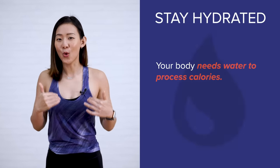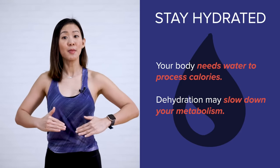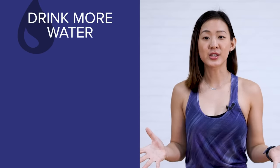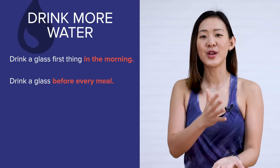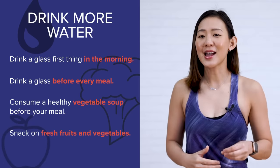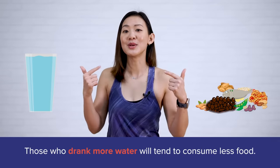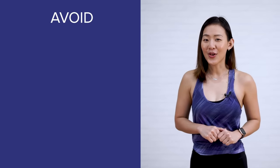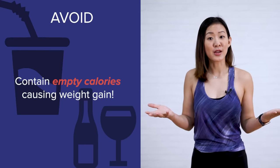We all know the importance of water, but did you know that your body needs water to process calories? Hence, if you are even slightly dehydrated, your metabolism may slow down. Simple tricks to drink more water daily: drink a glass when you wake up in the morning, drink a glass before every meal, consume a healthy vegetable soup before your meal, and snack on fresh fruits and vegetables which naturally contain water. Water helps fill you up, meaning those who drink more water tend to consume less food. What you really need to avoid are sugary drinks and alcohol, as they contain empty calories that can add up over time and cause weight gain.